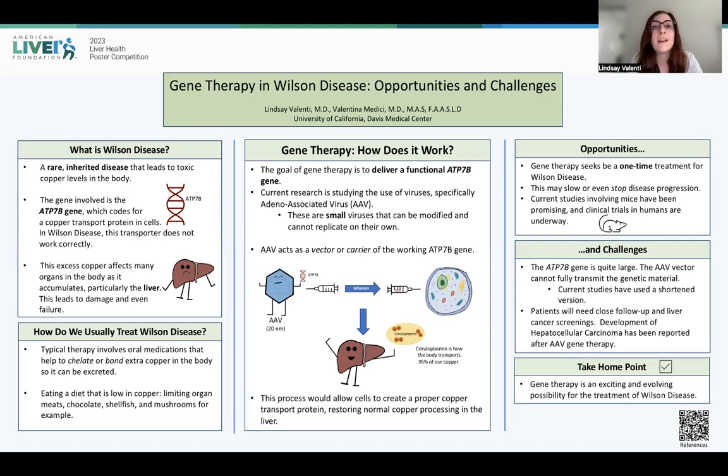The take-home point here is that gene therapy is an exciting and evolving possibility for the treatment of Wilson disease, and clinical trials are currently underway. I myself look forward to seeing how this helps to improve the lives and the treatment for folks with Wilson disease. Thank you.